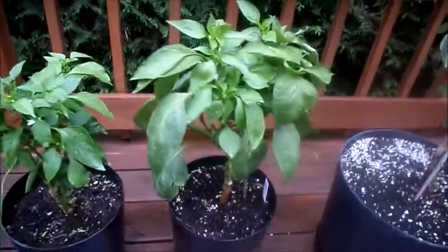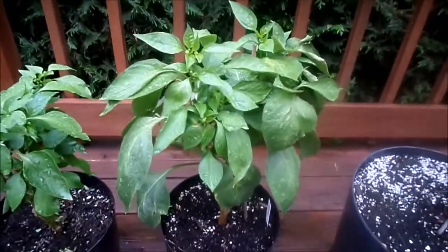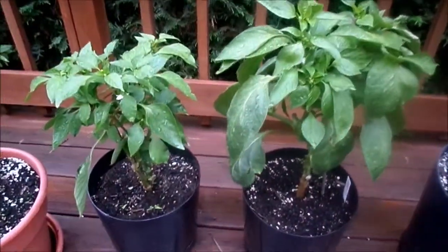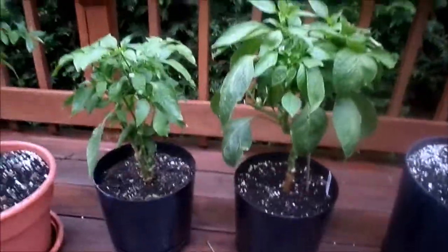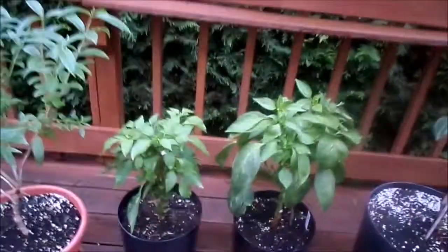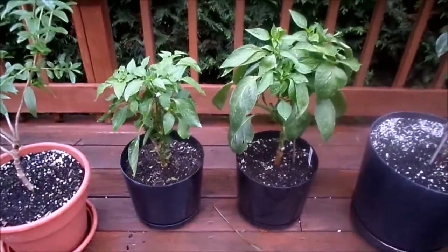The peppers have taken a break. This is a pimento — you can see I chopped them both back a lot, like a good foot at least. There's a flower in there starting. Same for this one. This is the sweet pepper and that's the pimento. I was thinking about growing the pimento inside over the winter.